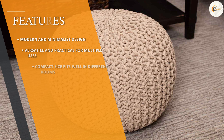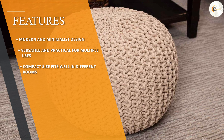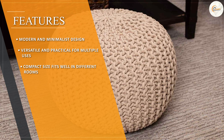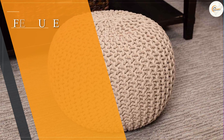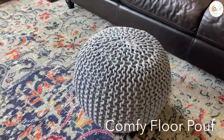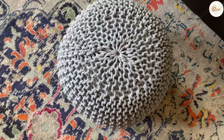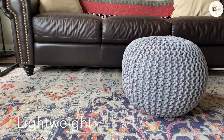Comfort is key when it comes to poofs, and the Poof delivers in this aspect. It is generously stuffed with high quality foam, providing a firm yet comfortable seating or footrest option. The Poof is designed to hold its shape even with regular use, ensuring long-lasting comfort.